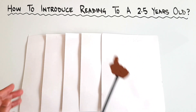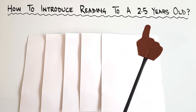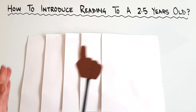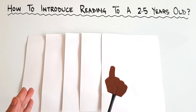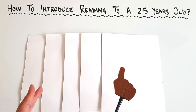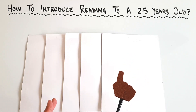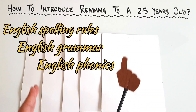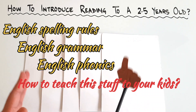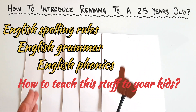Today I'm going to tell you how to introduce reading to a 2.5 year old and how you can proceed further. If you already watched my videos, welcome back. And if you are new to my channel, this channel is for you if you want to learn English spelling rules, English grammar, English phonics, and above all, how to teach all this stuff to your little ones.